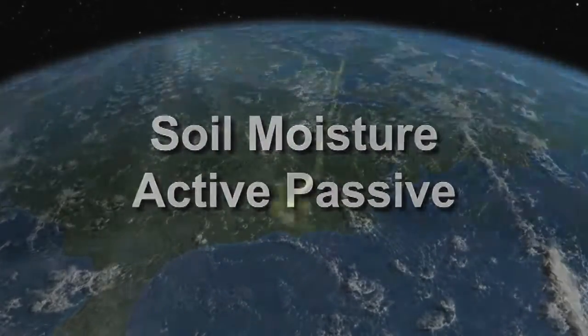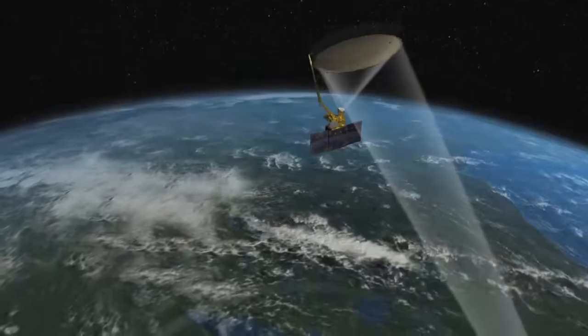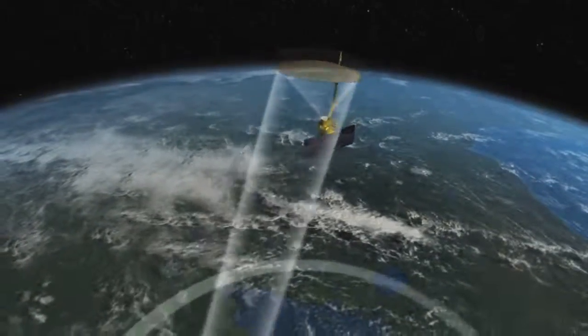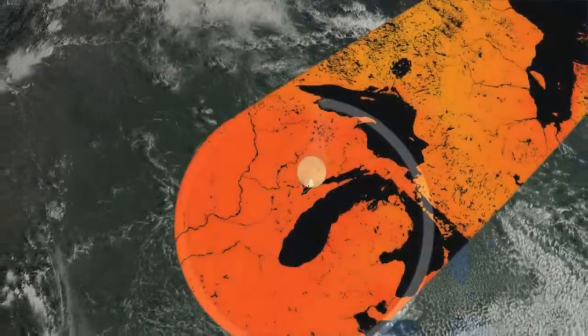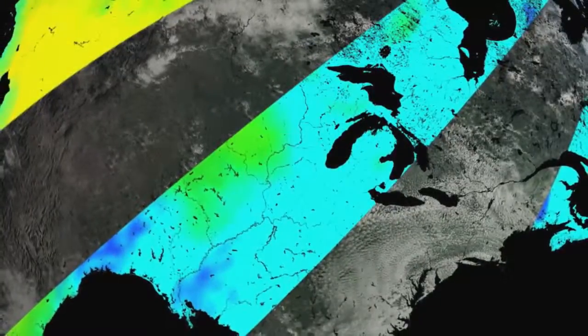The Soil Moisture Active Passive mission will track Earth's water into one of its last hiding places – the soil – to help better manage water resources and improve climate and weather forecasts.